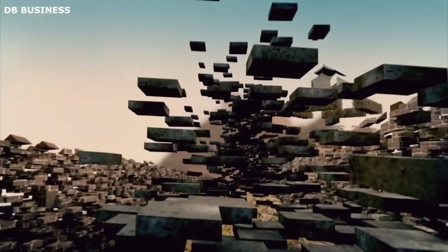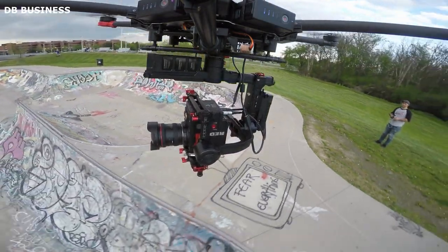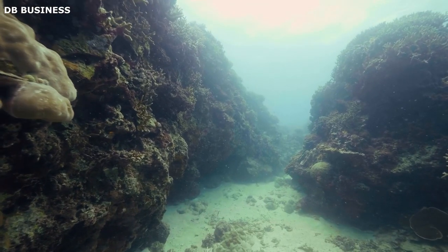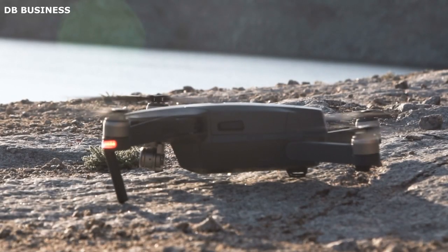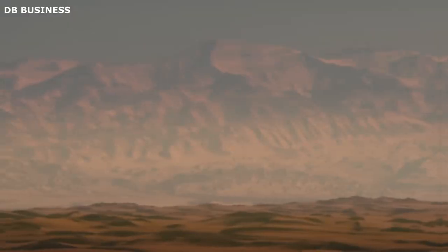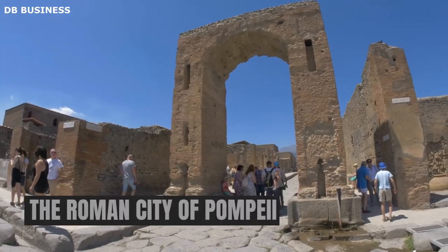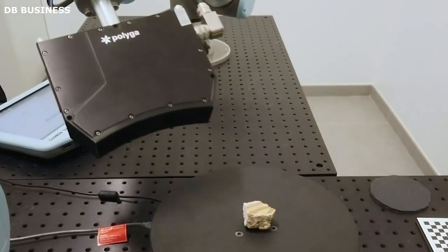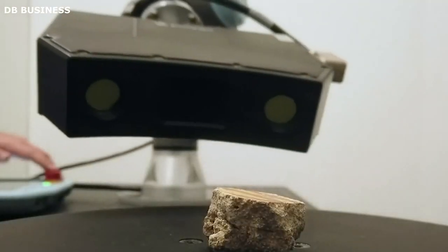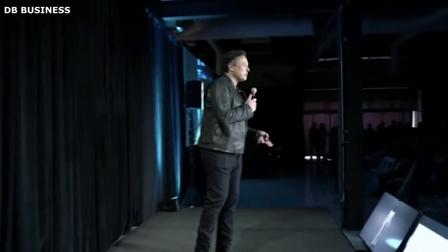The data collected by Archeobot provided archaeologists with a wealth of information about the inaccessible section of the Great Wall, which will be used to help preserve the wall and learn more about its history. The use of robots in archaeology is a relatively new but rapidly growing field — robots can explore areas inaccessible to humans, such as underwater sites or dangerous ruins, and collect data more efficiently and accurately. Archeobot has been used to explore a variety of sites, including the Great Wall of China, the Mayan ruins of Chichen Itza, and the Roman city of Pompeii. Experts agree that as the technology continues to develop, robotic archaeology is likely to become even more widespread.